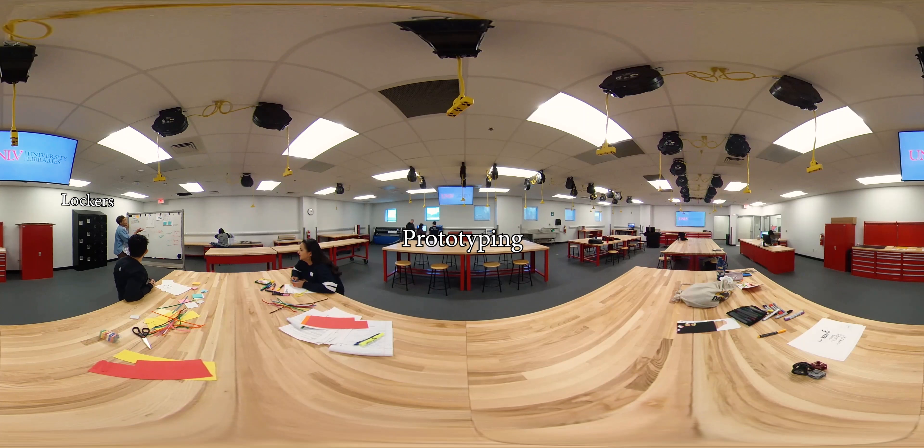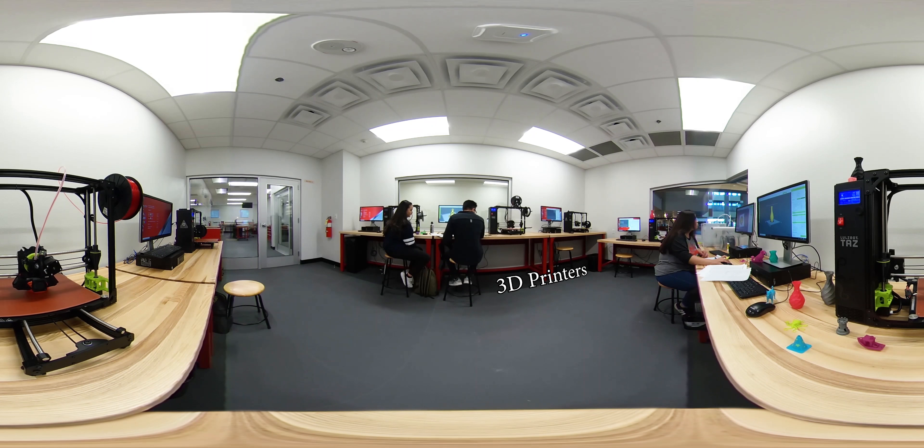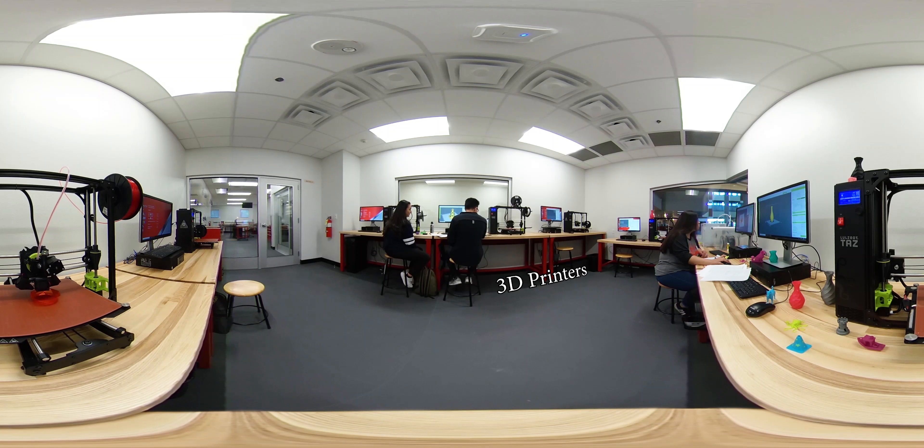This is our 3D printing room. Each printer is connected to a computer that has slicing software, enabling you to print either your own 3D designs or free downloads from the internet.